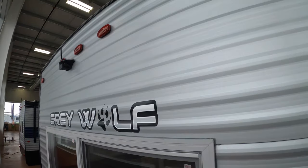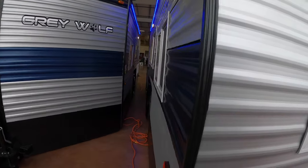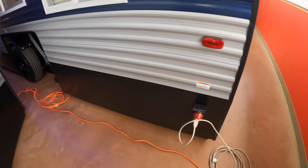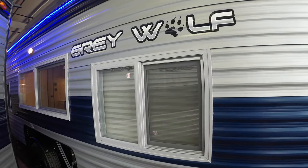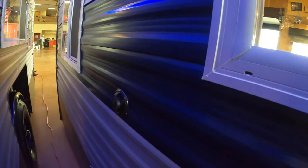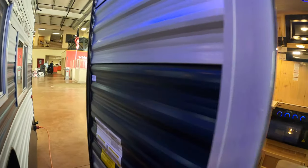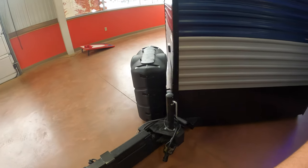Another feature coming standard on this one is a backup camera — already set up, not just pre-wired. On the back corner is the plug-in for power, and there's that LED light I mentioned plus another light down below as well. There's also a cable plug-in on the outside, so if you're using it for camping that is a nice feature to have.